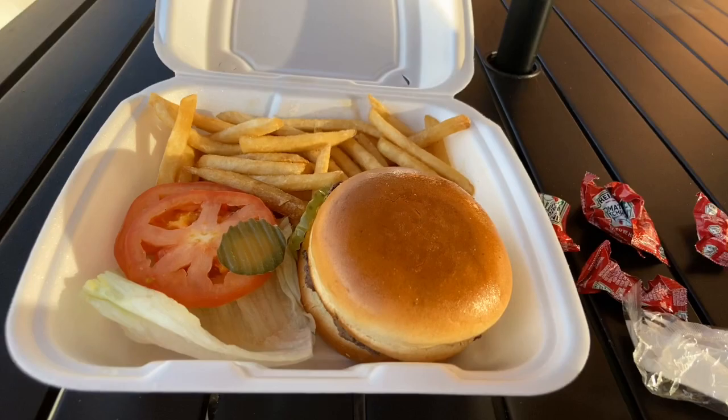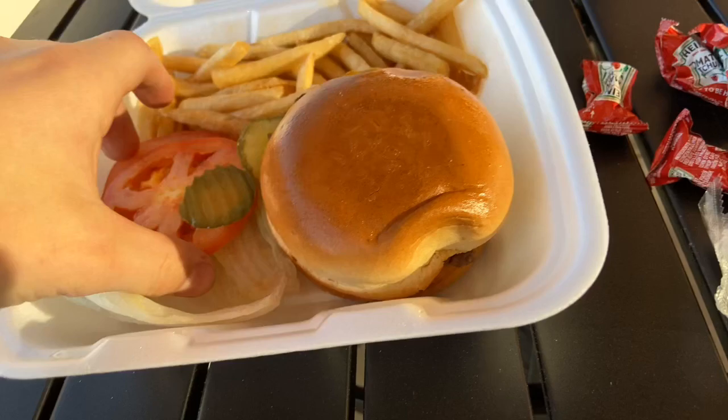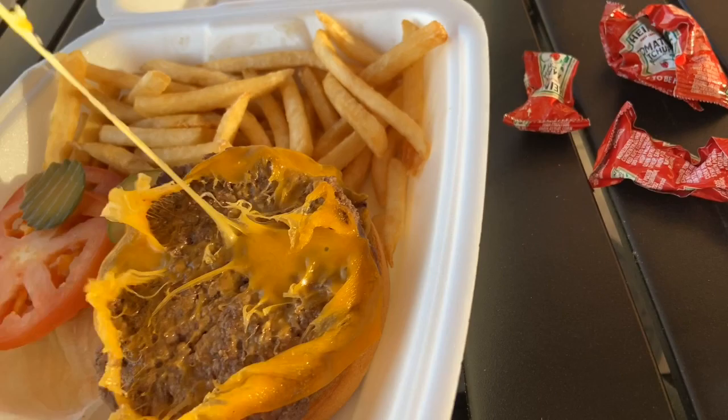So this is the burger. As you can see, it's a delicious, lovely burger. Great bun right there. And I'm taking out my ketchup and honey mustard. So this burger is a little sticky for some reason — the bun's not coming off. We have lettuce, tomato, and pickles. Delicious.